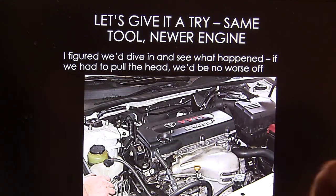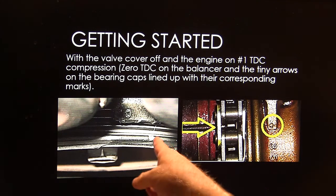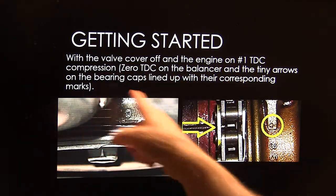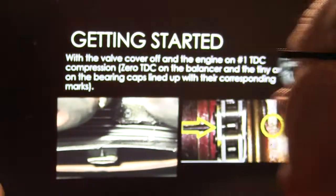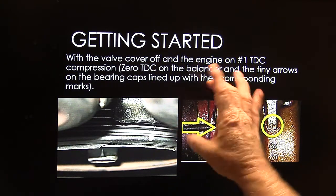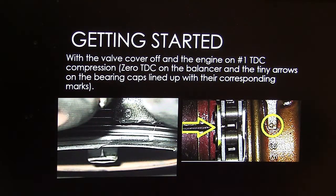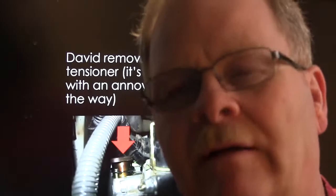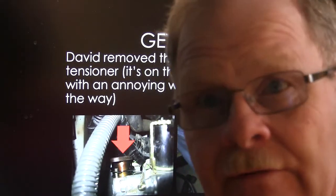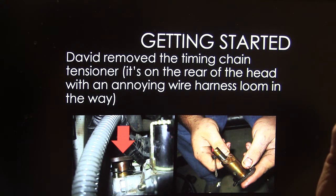We got the same tool and decided to dive in. With the valve cover off and the engine on number one top dead center, those little timing arrows on the bearing caps are so tiny you'd miss them if you didn't know what you were looking for. The intake camshaft has a line on the cam phaser part, and the other one's a flat gear with a little mark on the gear. David removed the cam chain tensioner — it's on the back of the head, right in front of you if you're sitting in the passenger seat. He had to pull a big wire harness out of the way, but once that's out you've got the tensioner in your hand to preload it.